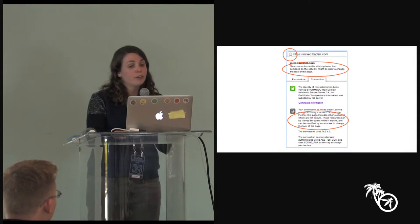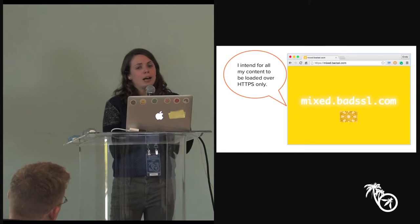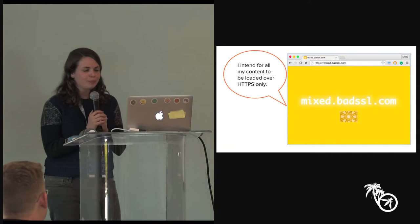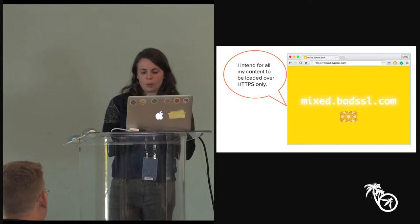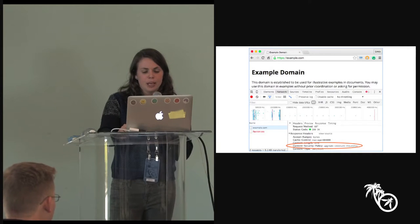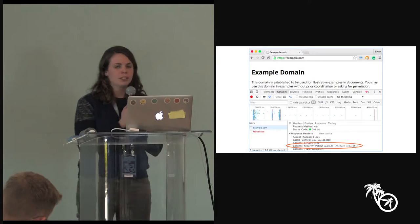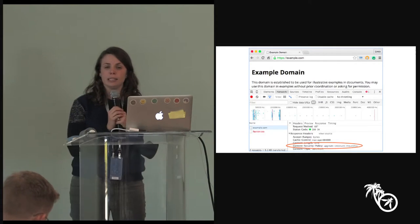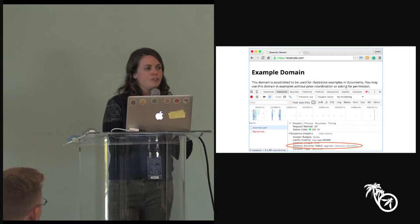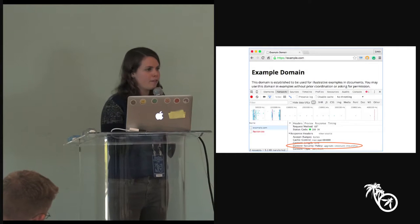What developers wanted when migrating large sites was a way for their website to just say to the browser: I intend for all my content to be loaded over HTTPS, and if something slipped through that is being loaded over insecure HTTP, that was a mistake and I don't want that to happen. There's a recent addition we're standardizing — via an HTTP header, a site can say exactly that. By sending a Content Security Policy header of 'upgrade-insecure-requests', the site tells the browser to upgrade everything to HTTPS, and if it can't be loaded over HTTPS, just block it outright.